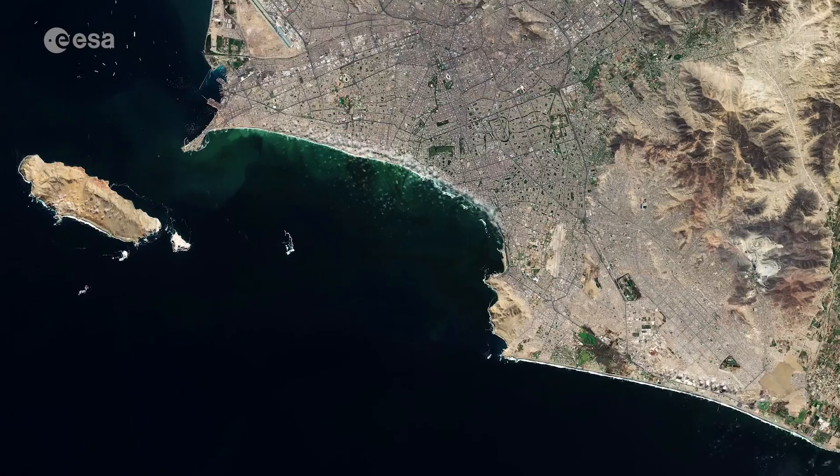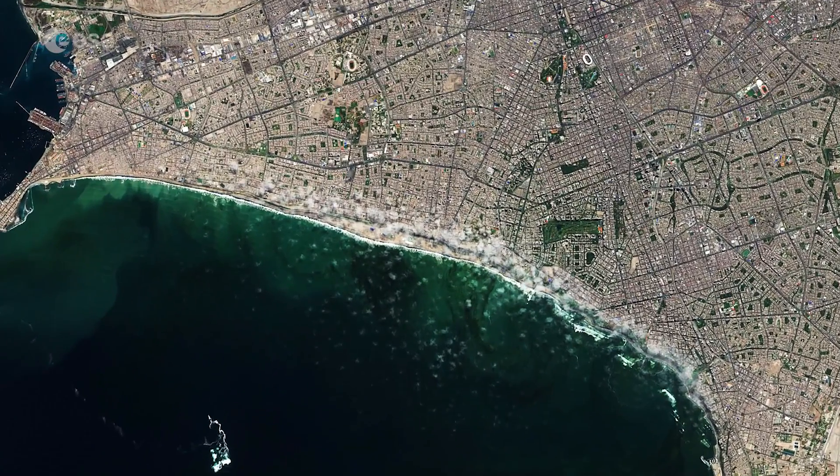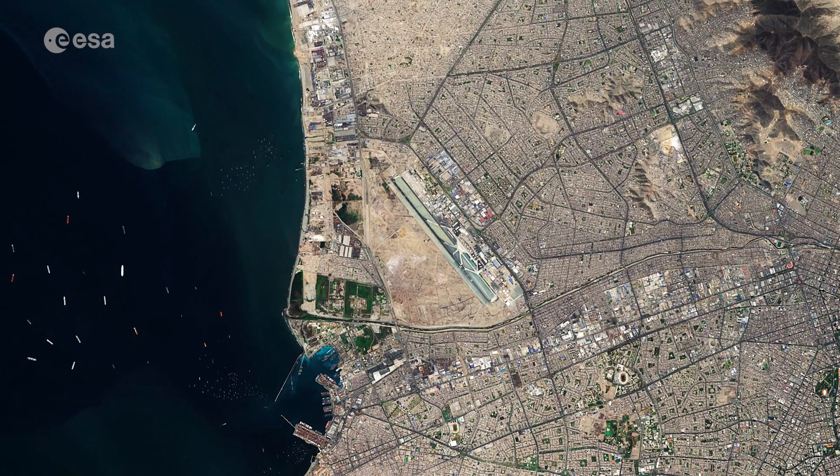In this image captured in April 2020, several cloud formations can be seen dotted along the coast. Callao is Peru's main seaport and home to its main airport, Jorge Chavez International Airport.